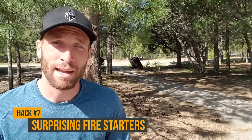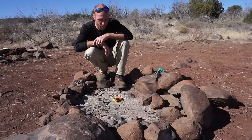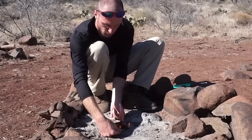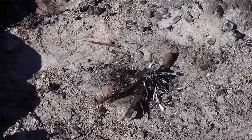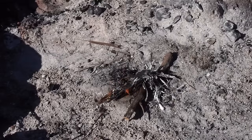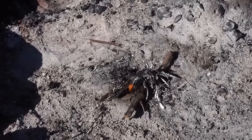This next hack is about things you can use to start a campfire — things you should already have with you. Hand sanitizer is one you should always carry. Believe it or not, you can also use Fritos, Doritos, or any greasy tortilla chips. You can also use cotton balls with petroleum jelly and Q-tips, all of which you should have in your first aid kit.